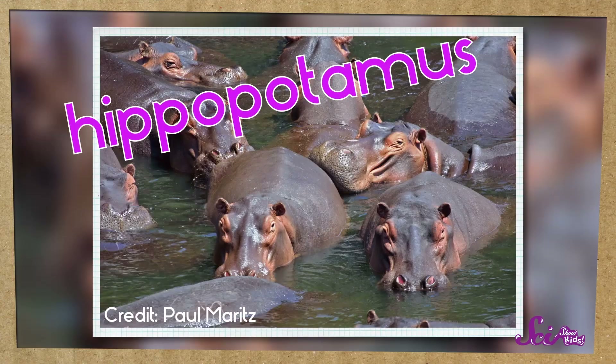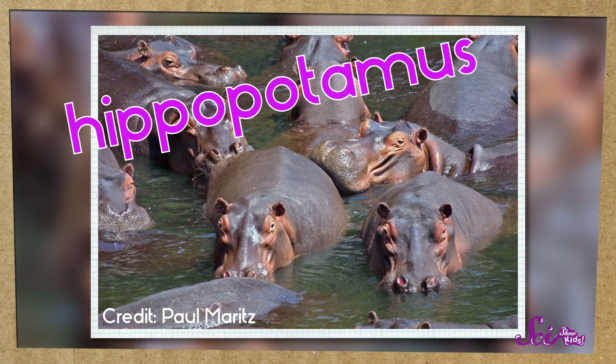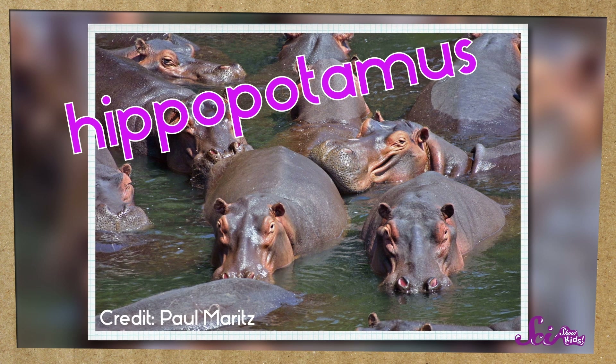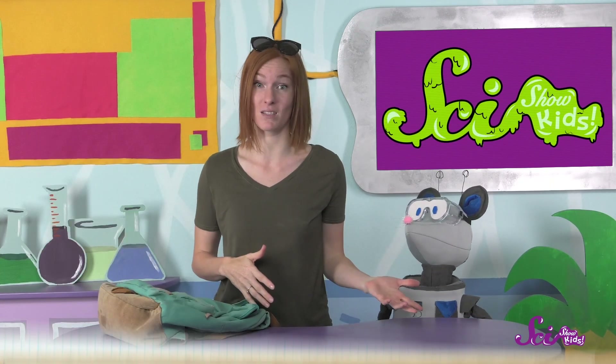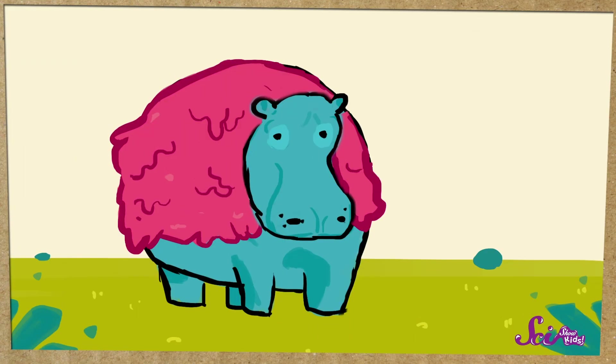Like the hippopotamus! Hippos make red mucus that covers their whole body, which helps them in all sorts of different ways. Mucus is something that we make too — it's the stuff in our noses that keeps out germs. But our mucus is pretty different from hippos' mucus. Their mucus covers the outside of their whole body. Ours doesn't!